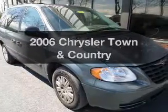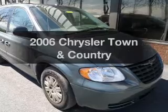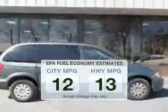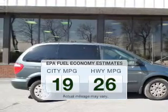Presenting the 2006 Chrysler Town & Country. If you're looking for an automobile with great attributes, look no further. Save your money — make fewer trips to the gas station when driving this fuel-efficient vehicle.